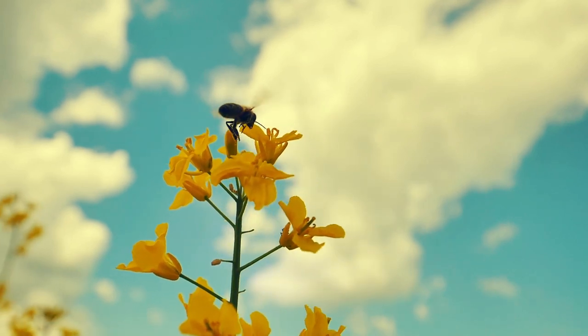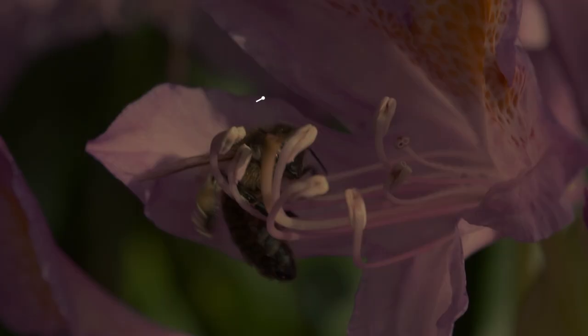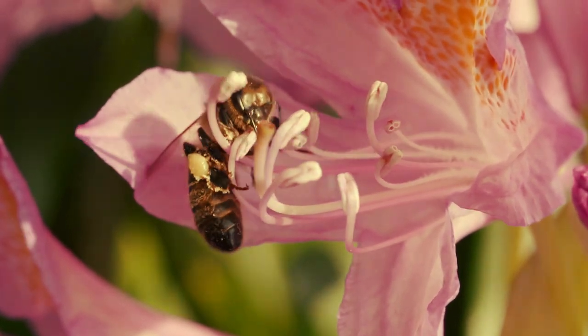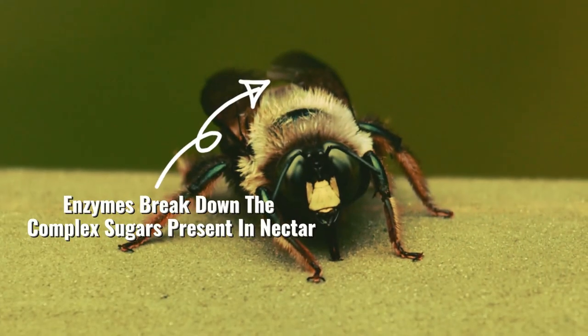Nectar is a sweet liquid that bees collect by sucking from flowers. Bees use their long tube-shaped tongues to suck nectar out of flowers. After collecting nectar, bees store it in their honey stomachs, where enzymes break down the complex sugars present in nectar.